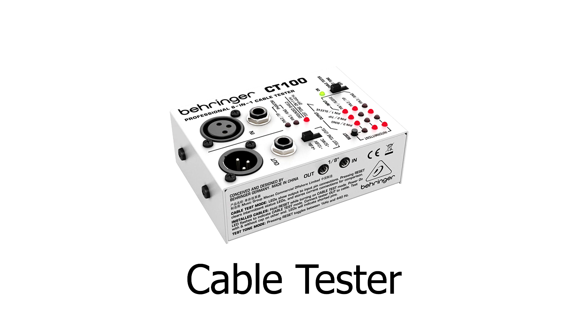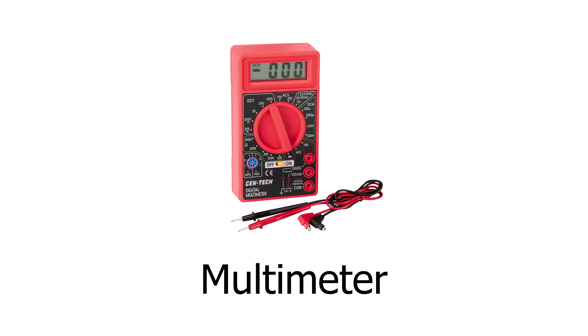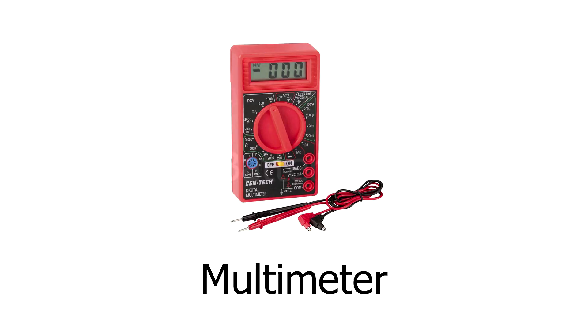If you have a tinkerer in your life or wannabe tinkerer, a cable tester, a soldering iron, and a voltage meter are great gifts. Batteries — especially double-A's and nine volts. I always run out of these things. Even though I have rechargeables, I could always use more. A lot of times, especially with guitar players that use pedals and active guitars, they're great to have around.